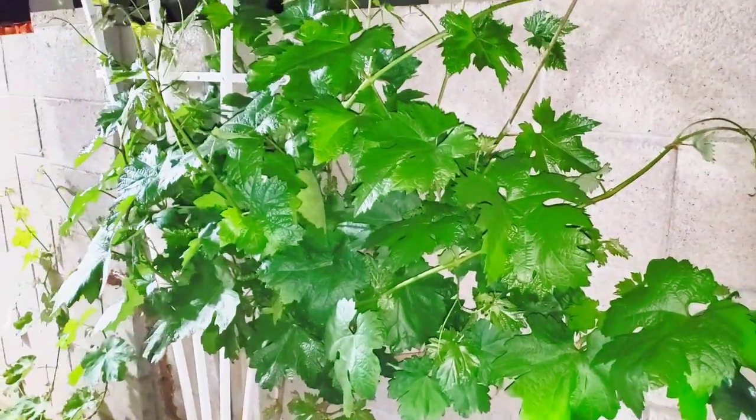Look at these clusters. They are just everywhere. This thing is just going to be dripping with grapes.